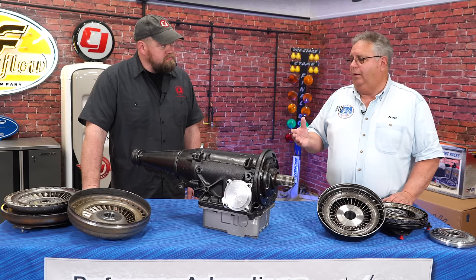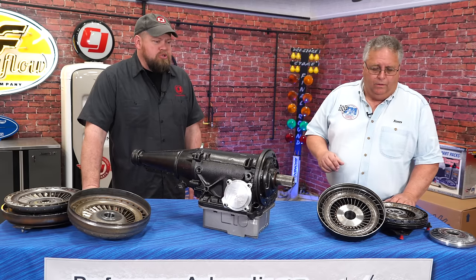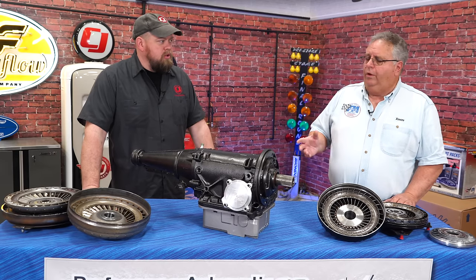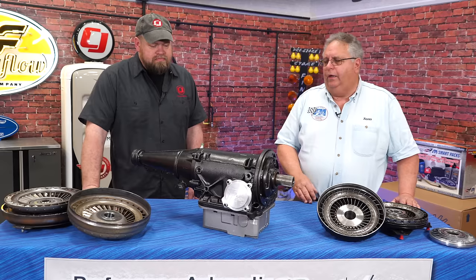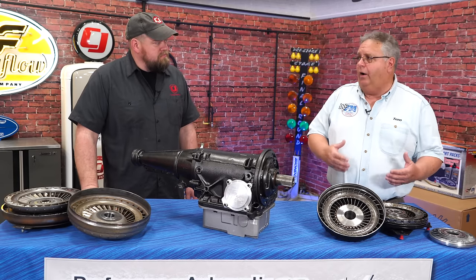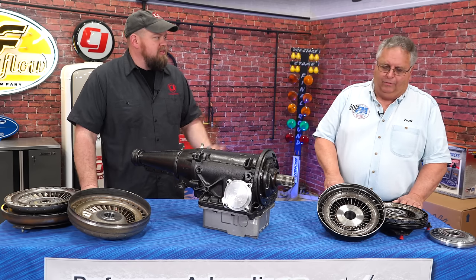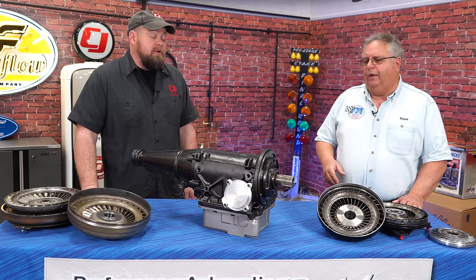We've actually moved a couple of times since then to expand our facility. So you don't actually work on cars at all anymore — you guys are strictly a builder. That's right, we don't. A lot of people still assume that we do work on cars, but we have a transmission dyno — that's our car that we use. So you can test your products and stuff like that. Absolutely, you have to nowadays.